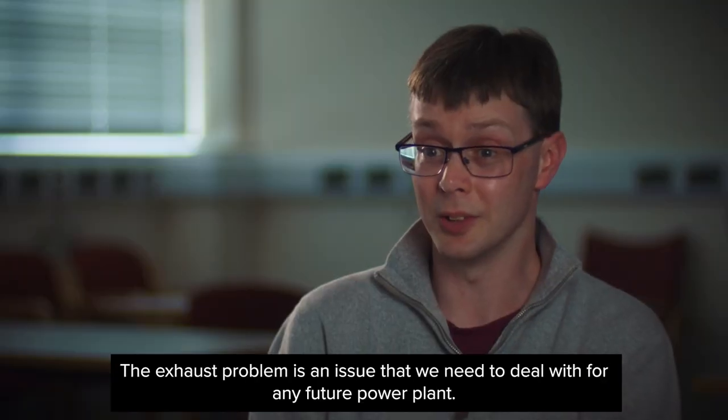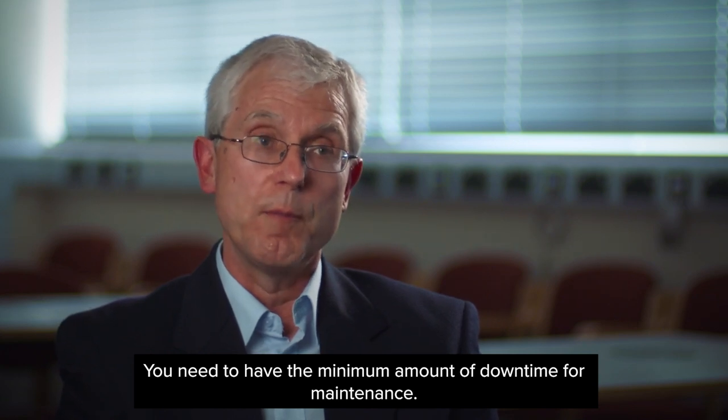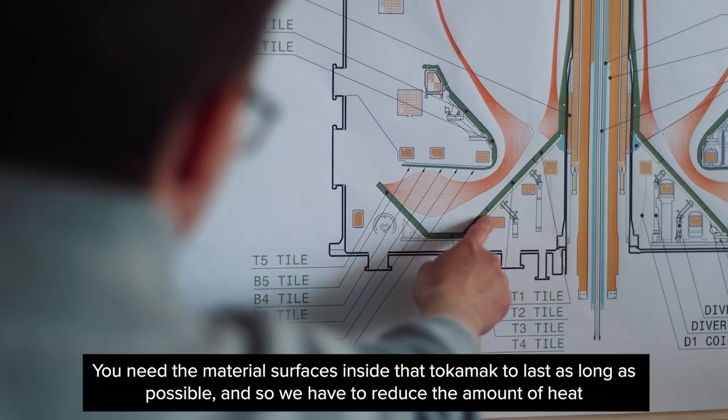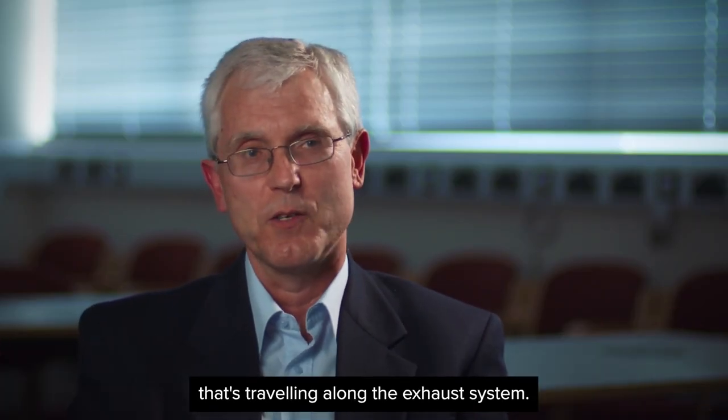The exhaust problem is an issue we need to deal with for any future power plant. You need to have the minimum amount of downtime for maintenance, and you need the material surfaces inside that tokamak to last as long as possible. So we have to reduce the amount of heat that's traveling along the exhaust system.